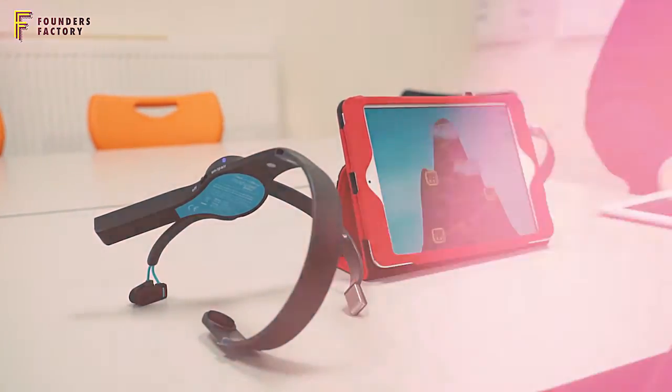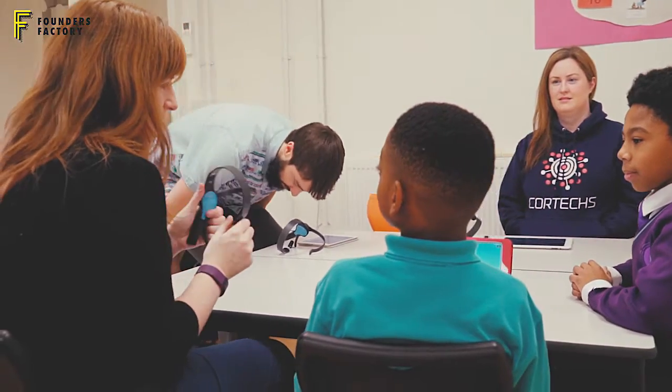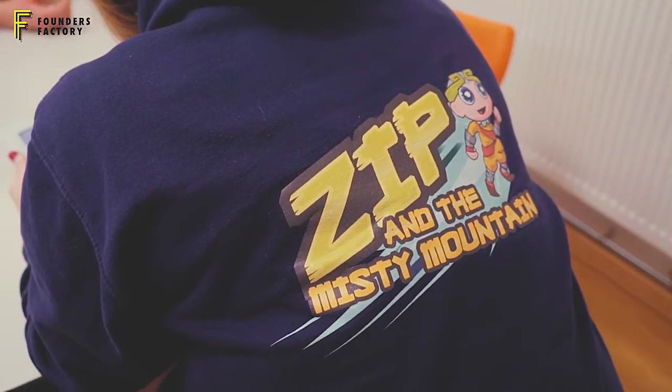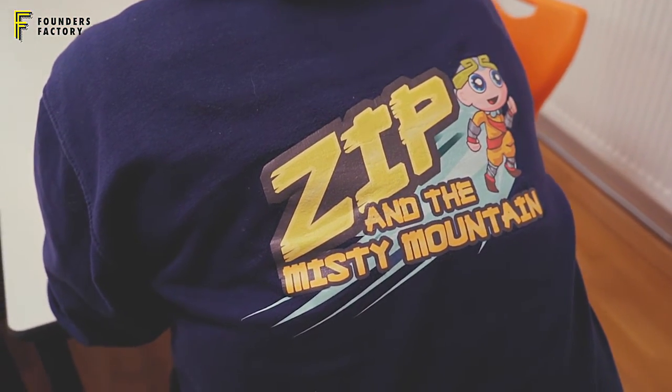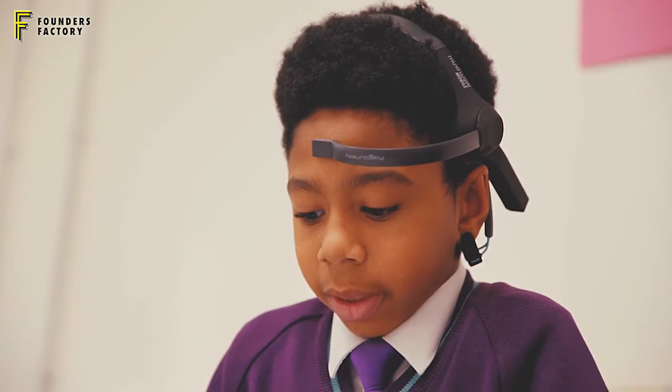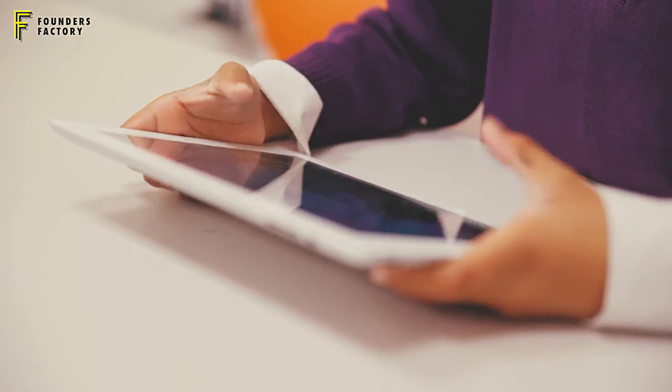At Cortex, what we're doing is combining neuroscience with technology and play. The reason we're doing this is to disrupt the way that learning takes place by improving behaviors, particularly around attention. The first product we put out in the market, Zip in the Misty Mountain, is an example of this — we've taken games and used neuroscience and brainwave sensing technology to make focus fun.